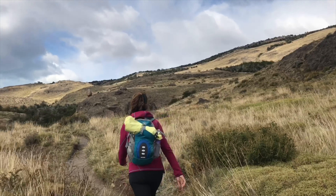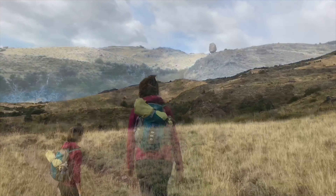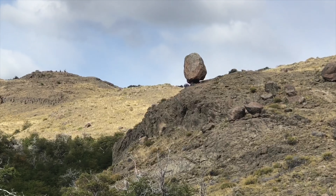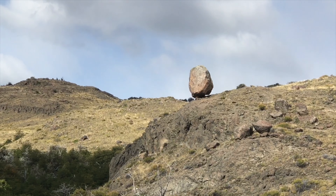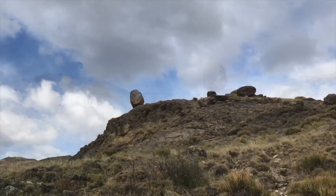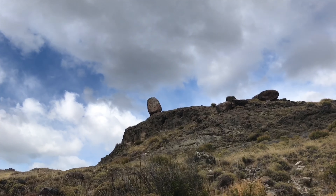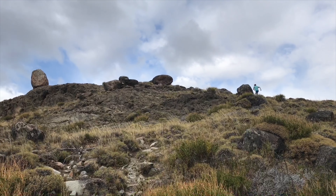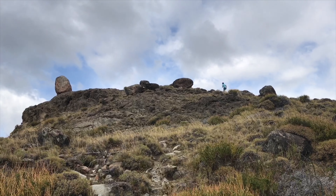For the first few kilometers the path follows through the valley with the stepas or grasslands. We saw this unusual big rock on top of a hill and I have no idea how it got there. I tried to get up and see if I could push it over the edge.